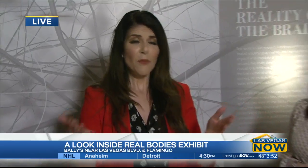This is an amazing exhibit here at Bally's. Every local and every tourist has got to check it out. It really examines the beauty of the human body and how it works.